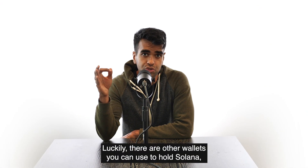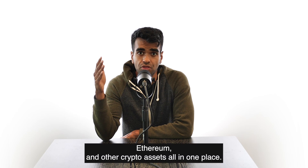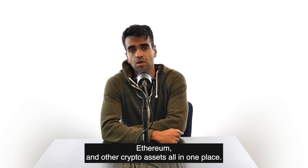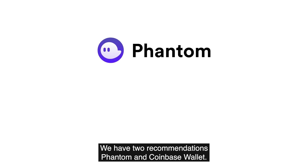Luckily, there are other wallets you can use to hold Solana, Ethereum, and other crypto assets all in one place. We have two recommendations: Phantom and Coinbase Wallet.